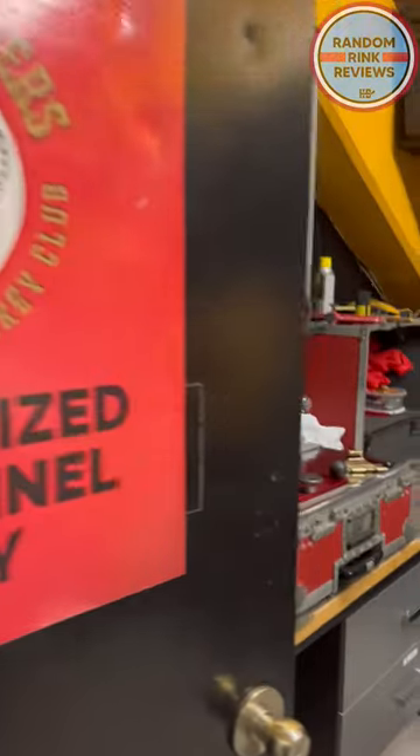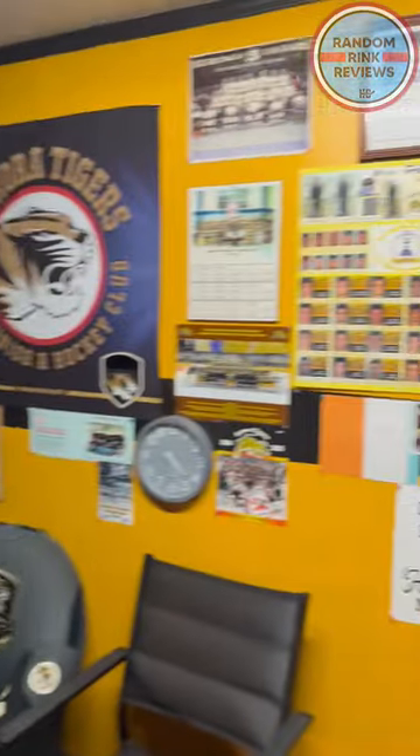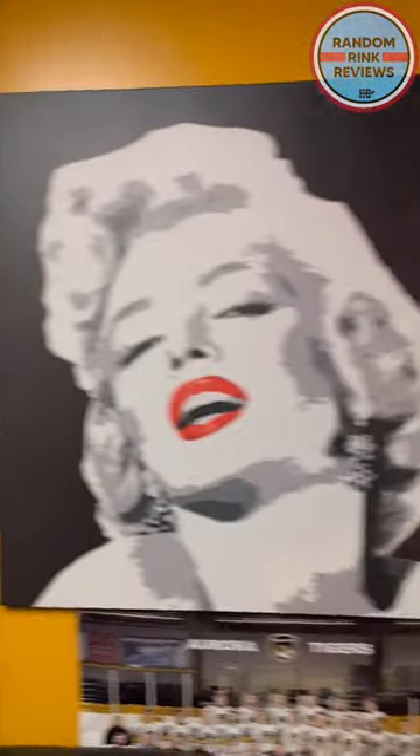Got the equipment room here as well, the skate sharpener, all the extra jerseys throughout the year, their owner Jim Thompson's office here. He played in the NHL, played for the Kings when Gretzky did actually.